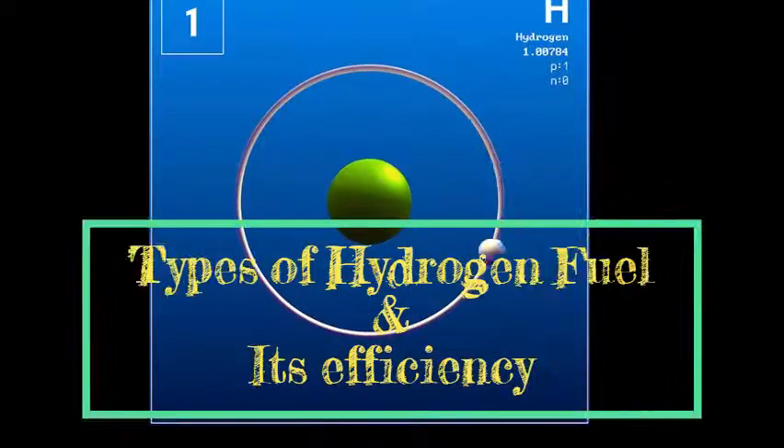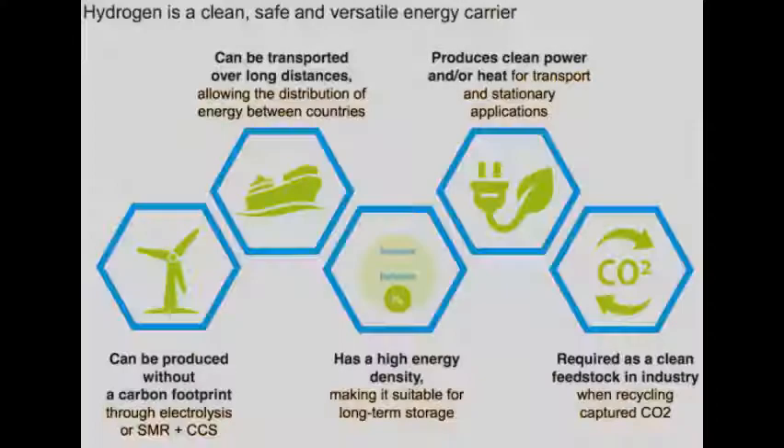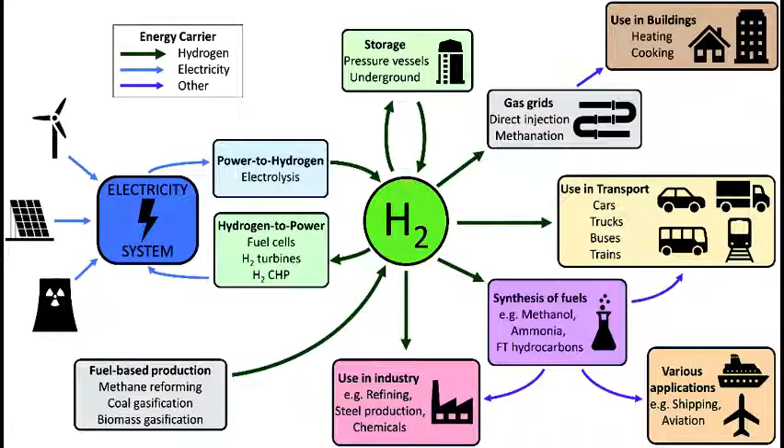Hi friends, in this video I am going to talk about the types of hydrogen fuel. Before talking about the types of hydrogen fuel, I would like to explain why hydrogen can be used as a fuel. Hydrogen has the highest calorific value, so it can be considered as the best fuel and it is highly inflammable. Also, it is an energy carrier.